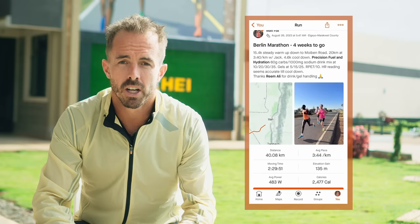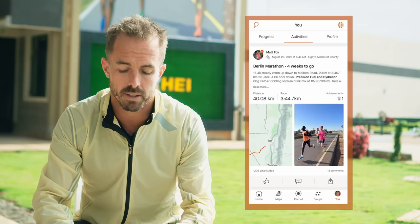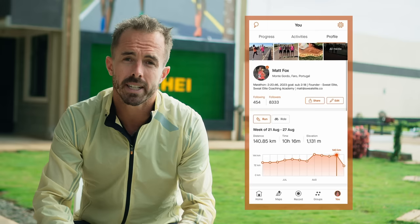Overall it was a 140k week — 87 miles — and I took Sunday off. I've now strung together four weeks of between 130 and 140k, which feels right for me. Only about two and a half weeks of hard work to go before the taper starts, which I'm already getting pretty excited for.